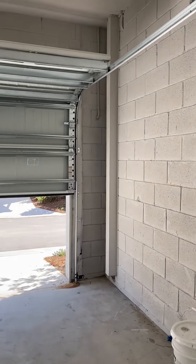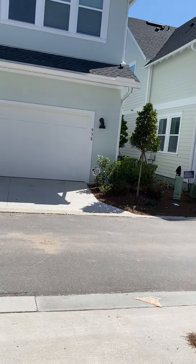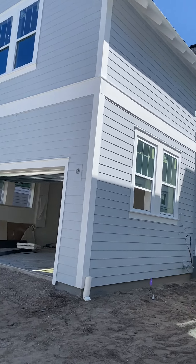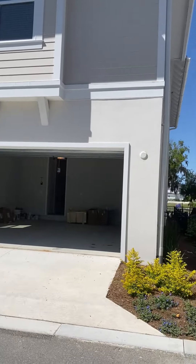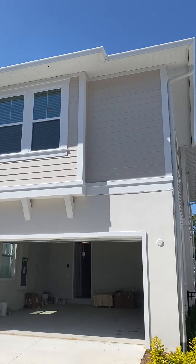Here's the back alleyway to access your garage. Construction continues in this community, as you can see. It's a very nice community with an urban village feel to it. There's the back of the home.